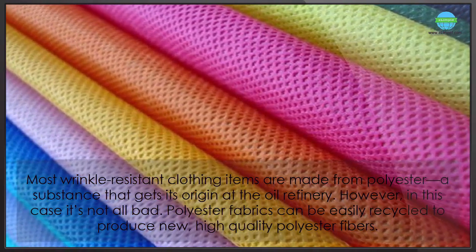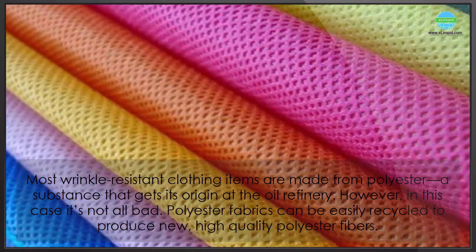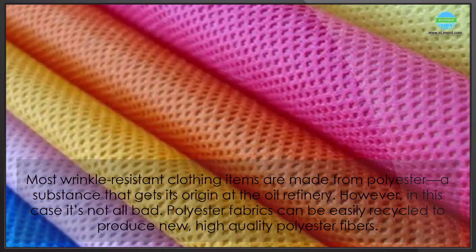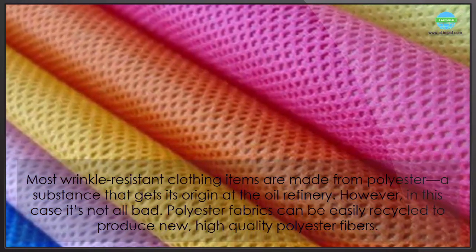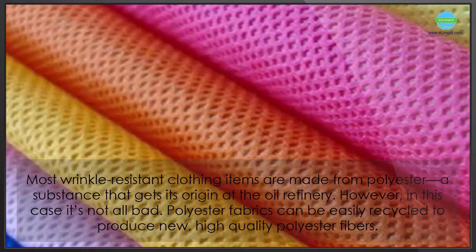Most wrinkle-resistant clothing items are made from polyester, a substance that gets its origin at the oil refinery. However, in this case it's not all bad — polyester fabrics can be easily recycled to produce new, high-quality polyester fibers.